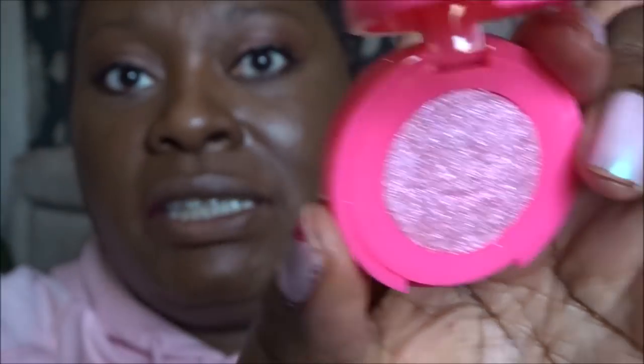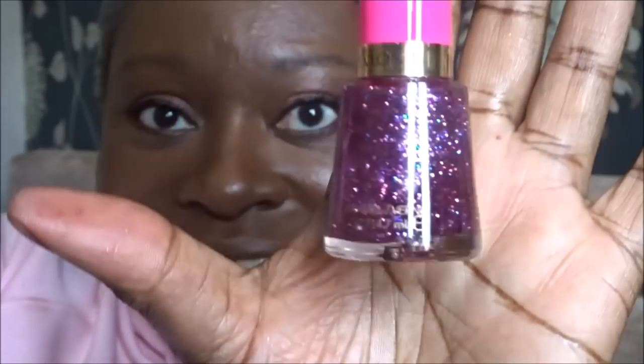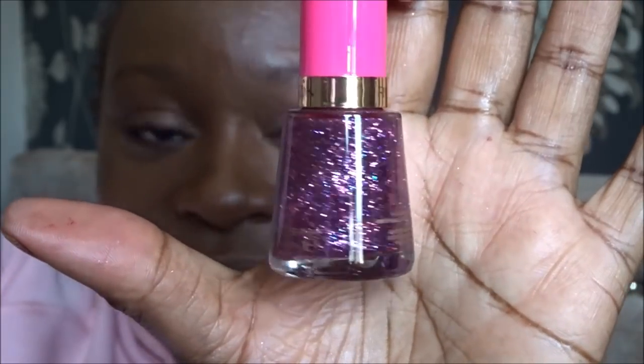And then I was surprised to find this is actually an eyeshadow — not bad at all. And then there's the nail colour — wow, look at that! So I'm going to put on this lip colour. With this one I might need to put a lip liner on.